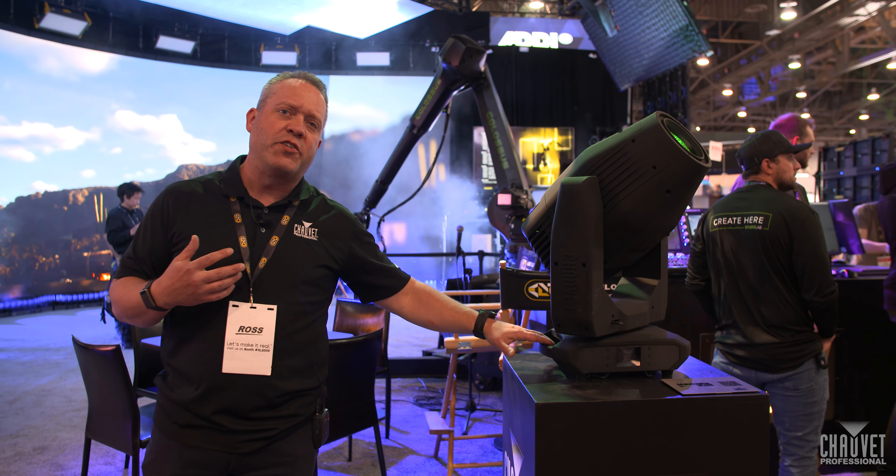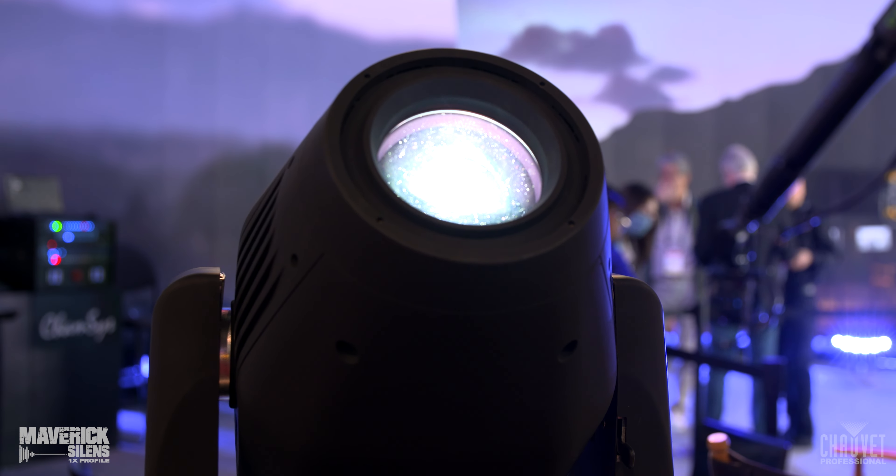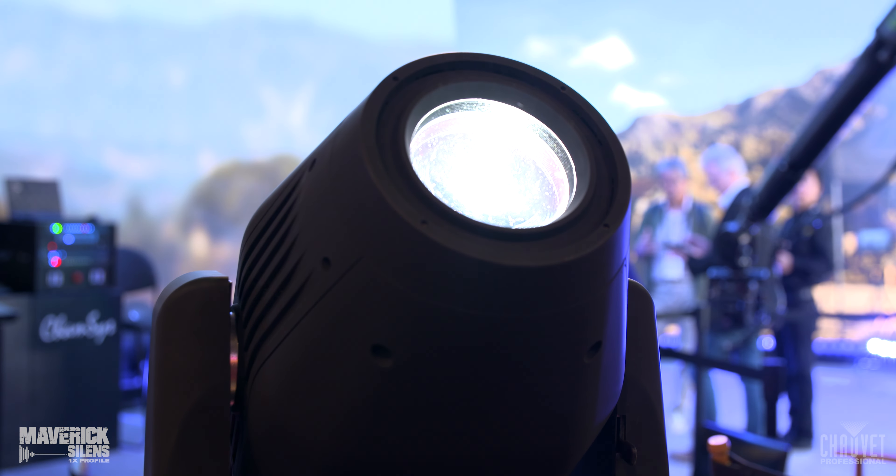First and foremost, we do have a few new ranges in our Maverick range. This is our new Maverick Silence 1X Profile, and we also have a 2X Profile as well.